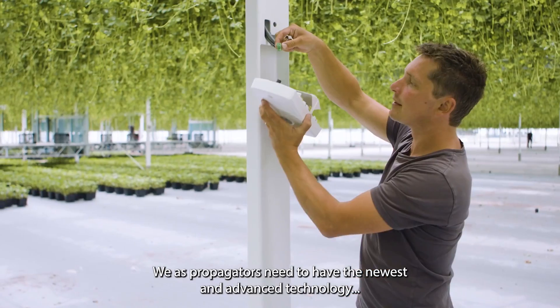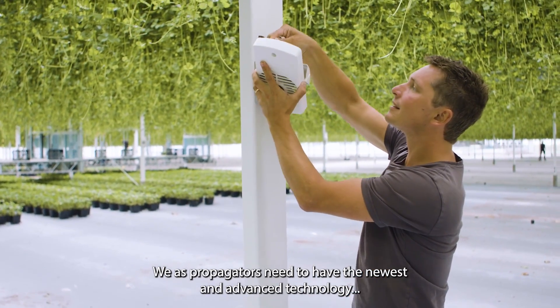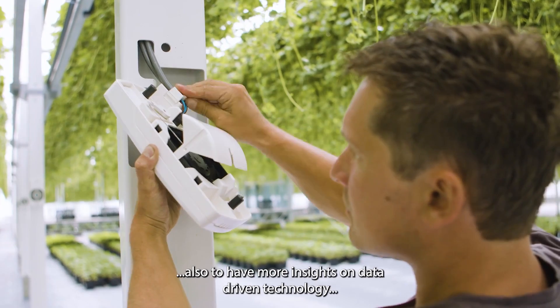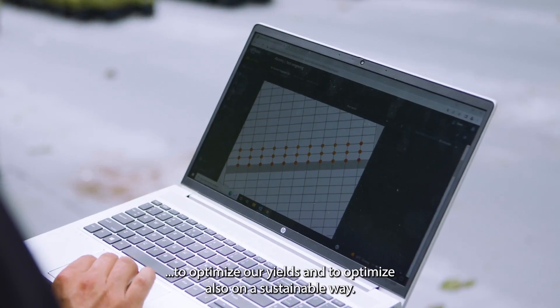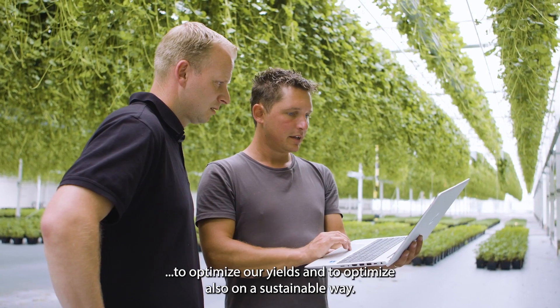We as propagators need to have the newest and most advanced technology, and to have more insights on data-driven technology — to optimize our yields and to do so in a sustainable way.